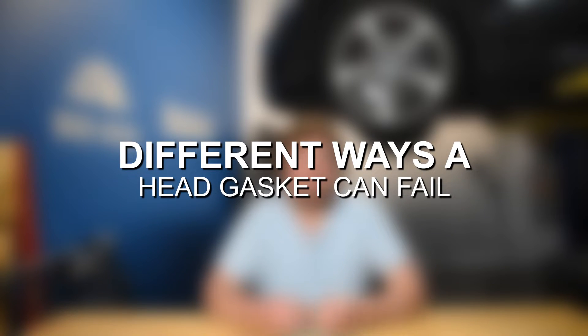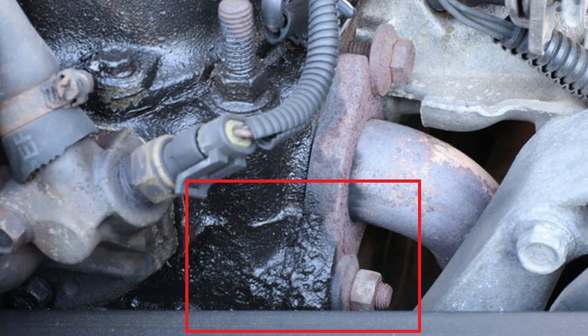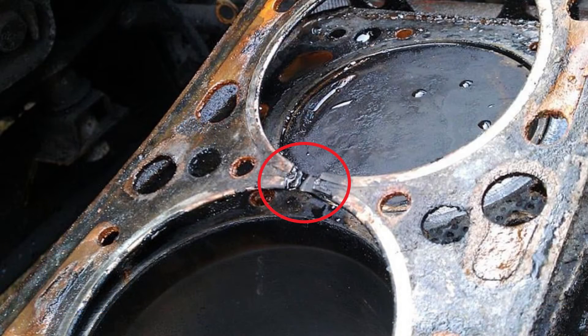As a final note before diving into the symptoms, there are a couple different ways in which a head gasket can fail. It is possible for the head gasket to fail externally, where the gasket generally fails on the outer edges, which could lead to coolant leaking out of the side of the cylinder head and ultimately forming a puddle or dripping below the vehicle. However, it's much more common for head gaskets to fail internally, where something cracks further inside the gasket, leading to coolant and combustion gases being lost inside the engine rather than escaping outside.